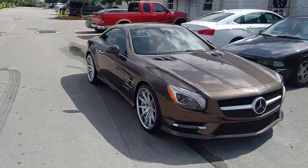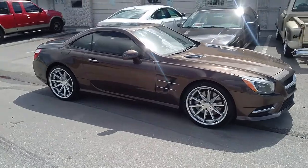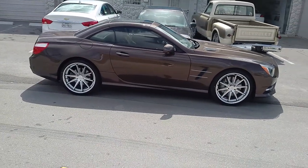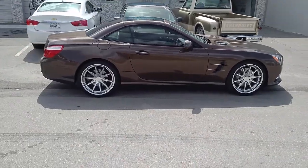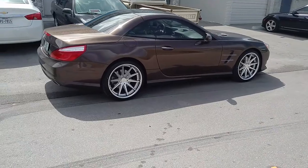It's a medium offset so you get a little bit more concave, I think, on the Rohanas — it looks the same as the high offset. Great looking wheel, came out really nice on this car. I'm really feeling the brown car, they're bringing them back. Just a nice looking wheel, nice look on the SL.